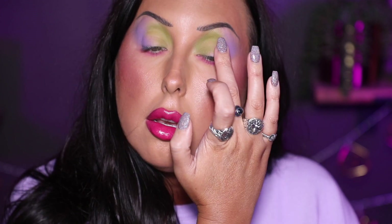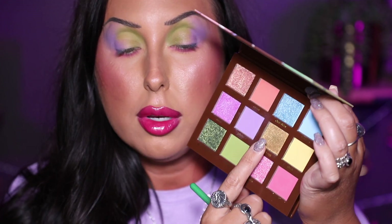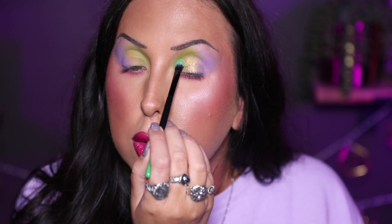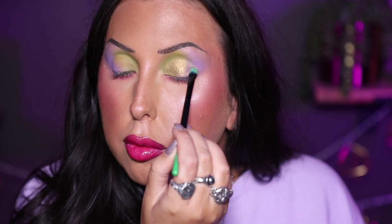I want to go in with one of the multi-chromes on my lid — kind of all over. So I'm going to use my Karla Fix Potion; I love this stuff. I'm just going to tap this on all over the lid with my finger. It helps my shadows not to crease, helps them to last all day, helps them to pop, helps with fallout. I really love this stuff. So I'm going to go in with the shade Golden Egg right here, grab it on my brush, and press that right on top of the Fix Potion. Oh, that's so pretty — I love it! That looks beautiful next to those matte shades too.